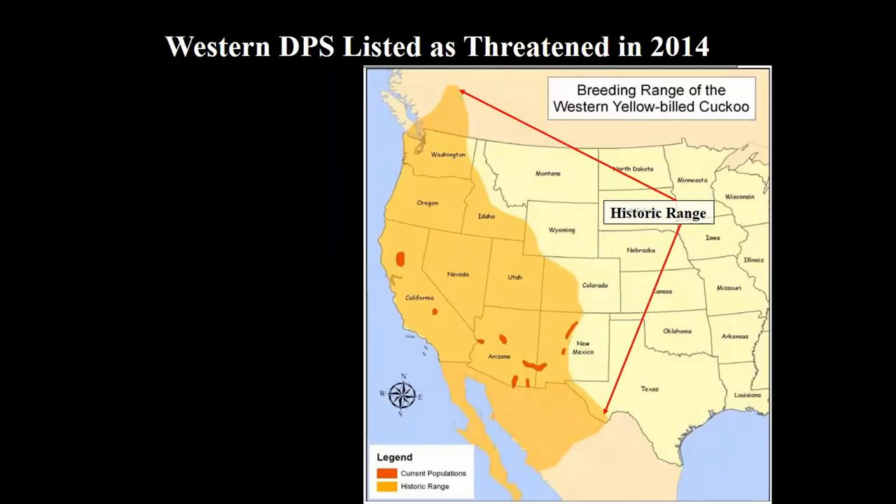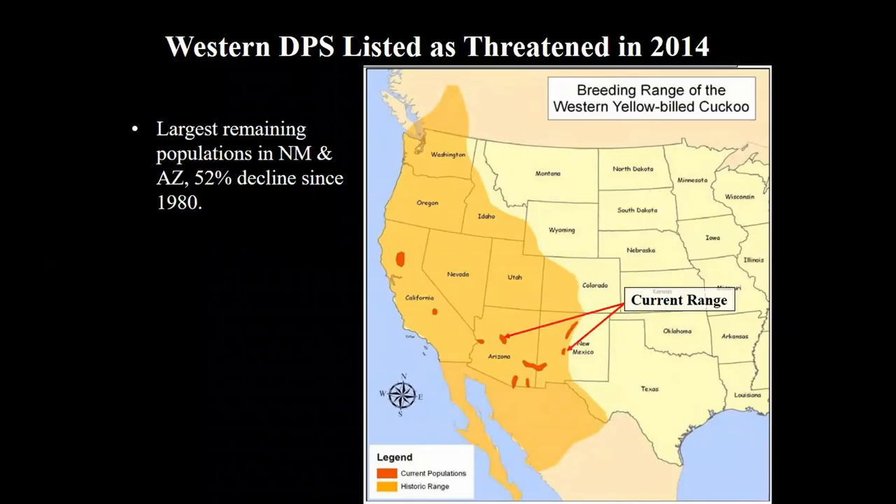In 2001, the Fish and Wildlife Service determined that there were two distinct population segments of the yellow-billed cuckoo — the eastern and the western. The historic range of the western yellow-billed cuckoo is shown here in orange and the current range is shown as red polygons. The species has been nearly or entirely extirpated from much of its western range. The largest remaining populations are in New Mexico and Arizona.